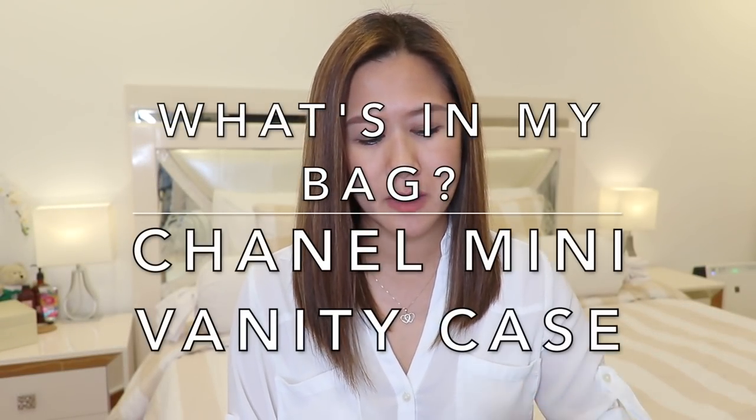Hi everyone! In this video, I'm going to do a What's in my Bag featuring my bag for the year 2019, which is the Chanel mini vanity case in black VR leather with gold hardware. I did an unboxing of this bag — it's actually inserted in one of my vlogs. I'll post a video link down in the description box below.